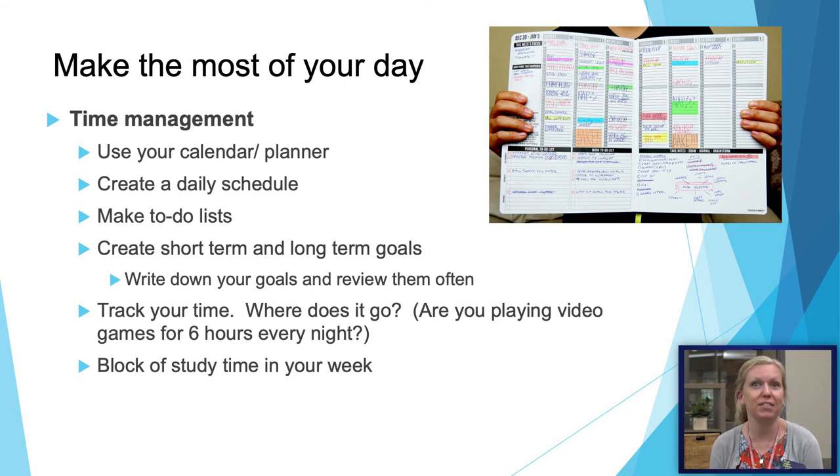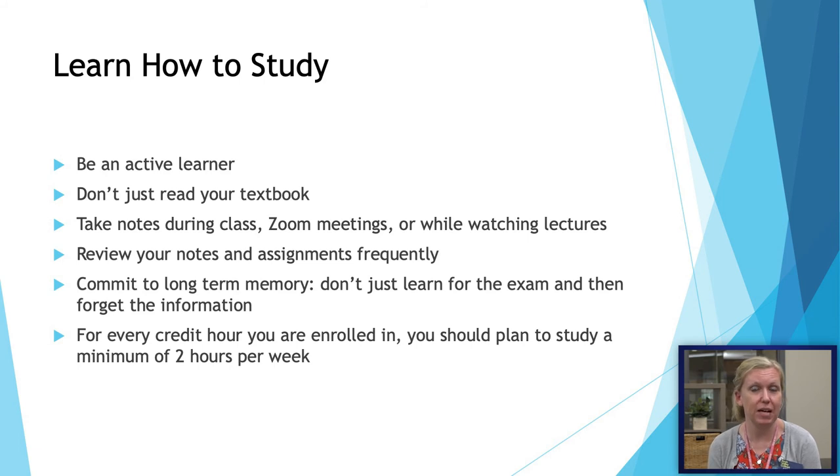Time management is very important. If you're coming out of high school, you're going to find that college is a different ball game. Make sure you're giving yourself enough time to study every week, making your to-do list, and using your planner and calendar. Visit your goals — what are your long-term goals, your short-term goals, and why are you at RVC? Think of ways to keep yourself motivated. Learn how to properly study; in high school we often don't learn how to actively study. Making flashcards or using sites such as Quizlet can help. Review your notes and assignments frequently. Our recommendation is that for every one credit hour you're enrolled in, you study at least two hours per week and actually block that off in your calendar.